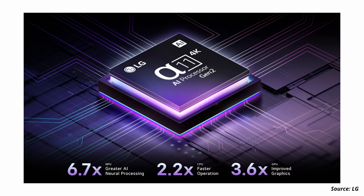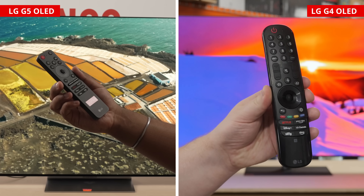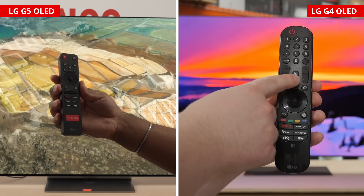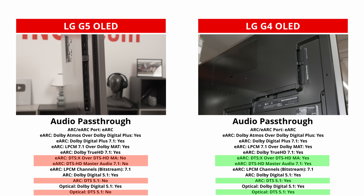There are a few more differences to note. The G5 comes with the second generation of the Alpha 11 AI processor that the G4 has, so they're pretty similar in that regard. But the G5 is better at upscaling lower resolution content, like from cable boxes or DVDs. That said, the G4 has the advantage when it comes to gradients, with less banding in greens and bright grays. The G5 also comes with LG's new Magic Remote — same functionality in a new casing, but it no longer has a numpad or an input button. For audio, both support passthrough via soundbar or receiver and all Dolby digital formats, but the G4 also supports DTS formats while the G5 doesn't, which is disappointing if you use physical media.